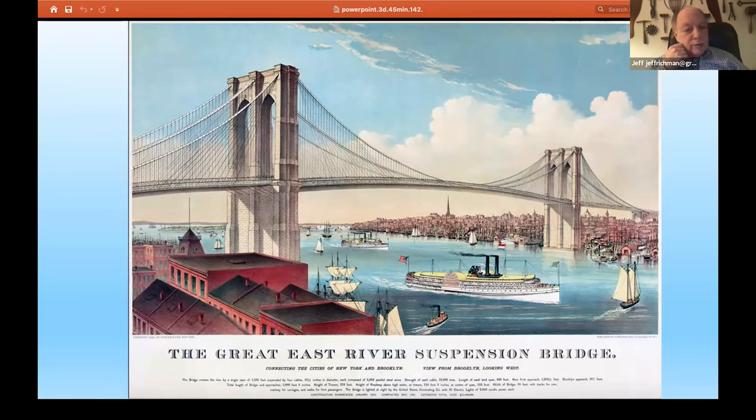John Roebling, in June of 1869, went with his son Washington and with William Payne, one of the assistant engineers, surveying for the center line of the bridge. John Roebling was in the ferry slip on the Brooklyn side, and as a ferry was coming in, he jumped up onto the wooden piles of the slip thinking he was safely out of the way. He was not. His leg got caught between the piles and the ferry and was crushed. Within a matter of weeks, he died a very painful death of lockjaw, leaving Washington Roebling as the heir apparent to build the Brooklyn Bridge.